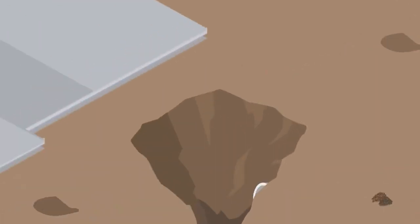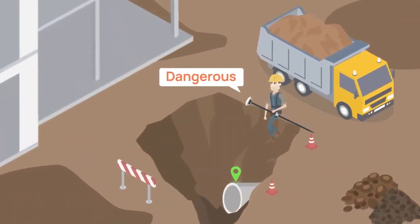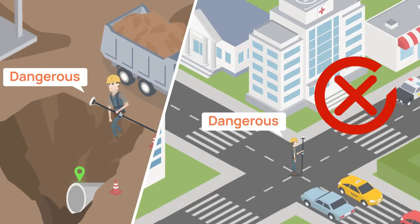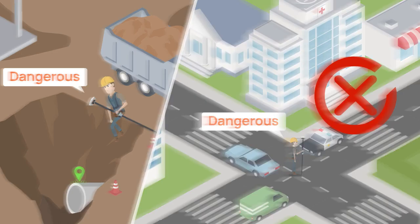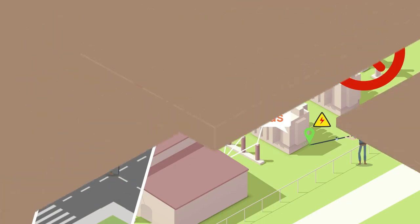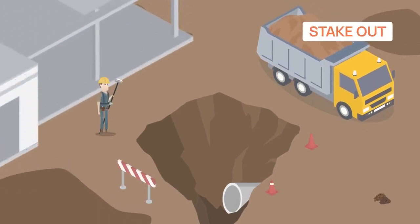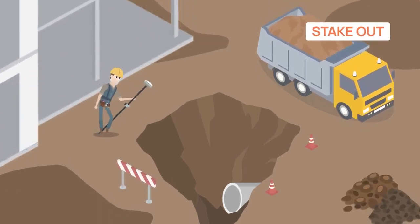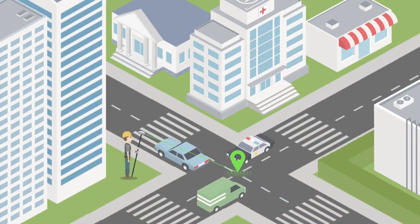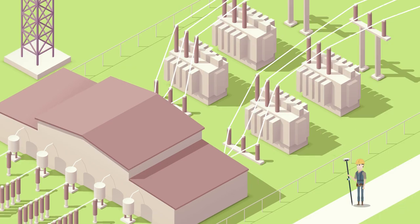If you are on a construction site and the points are in deep pits, it is dangerous to move in and inconvenient to find another way — there is no better solution than laser. The same applies to manholes on the road or high-voltage substations. MAS Laser RTK makes surveying and stakeouts as safe and convenient as possible.